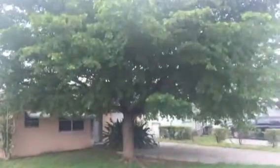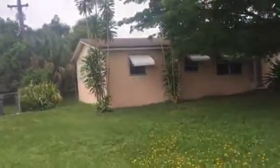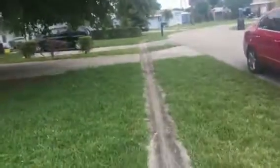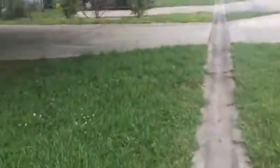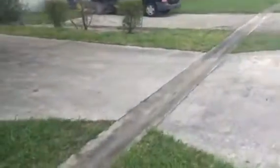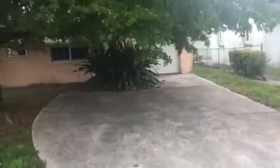Out front you got a big tree that's gonna need to be trimmed back. The roof is in great shape — it's a newer roof. It does have a one-car garage but a two-car driveway. The front yard just needs to be cleaned up, cut back. This tree cut back, this thing right out front cut back. We need a mailbox.